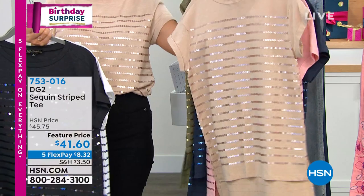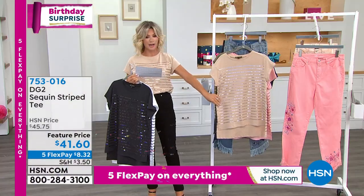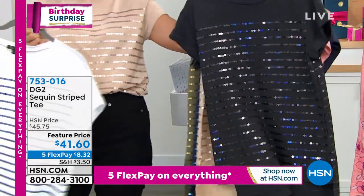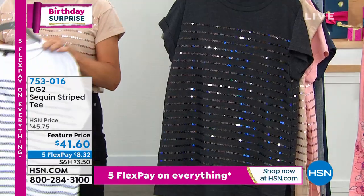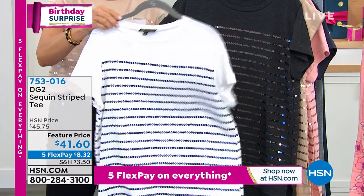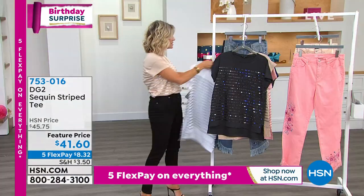The shade I'm wearing is the taupe champagne — I love the neutral shade. Right behind that, you're going to see Miss Diane wearing the black gunmetal. And then last but not least, I feel this will probably be the most popular — this is that gorgeous ivory and navy. So there's a lot to talk about with this top.